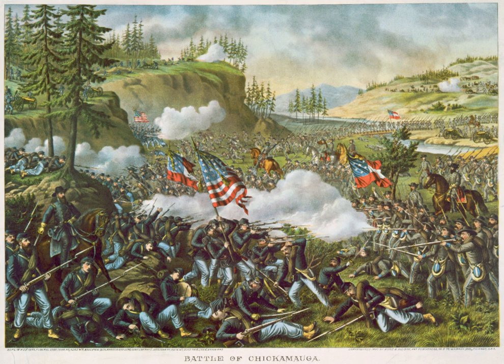He ordered McCook to swing across Lookout Mountain at Winston's Gap and use his cavalry to break Bragg's railroad supply line at Resaca, Georgia. Crittenden was to take Chattanooga and then turn south in pursuit of Bragg. Thomas was to continue his advance toward Lafayette.